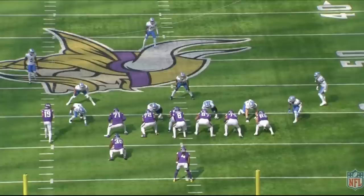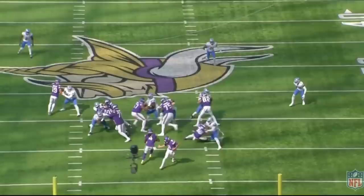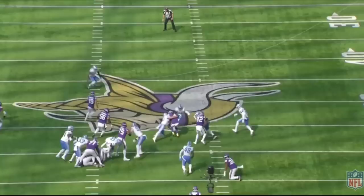The tight end does an even better job in my opinion. Number 82 is going to double team down and then get to the backside linebacker, and he's going to kick his butt to the inside, really creating and sealing that lane. This is a great job by the right tackle and tight end.